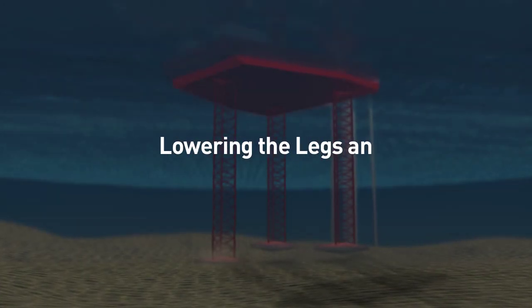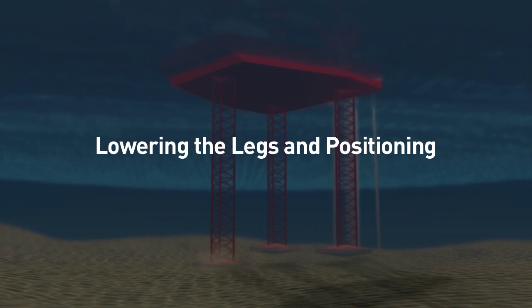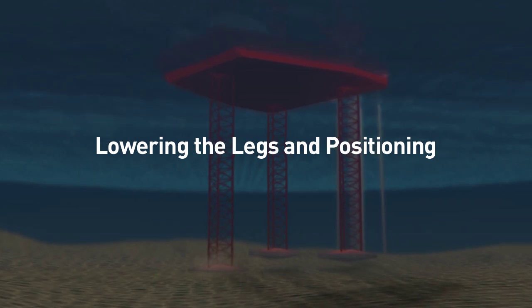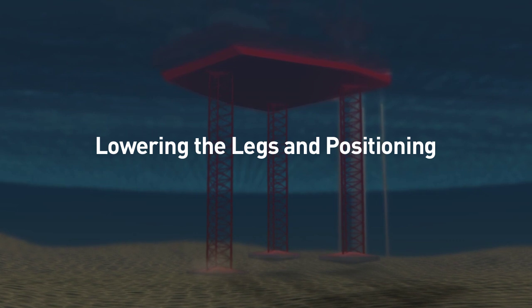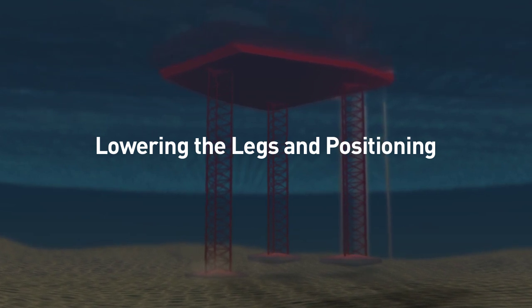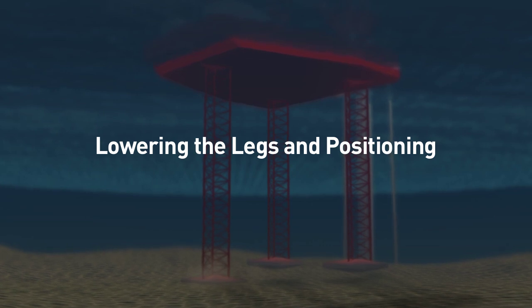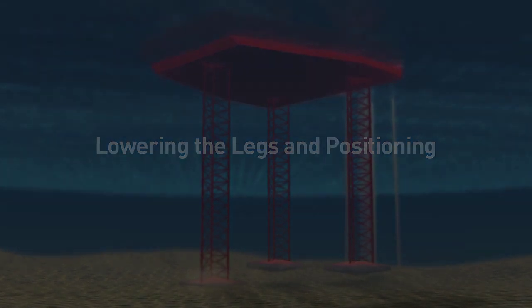All three legs of the lift boat will start lowering. The aft leg will touch and penetrate the soil top first, acting as a brake to position the lift boat in place. The port and starboard legs will then follow soon after, and the three legs will penetrate into the soil simultaneously.